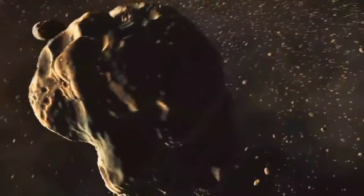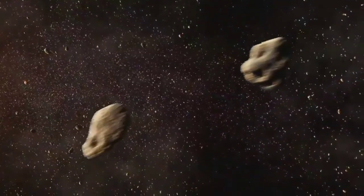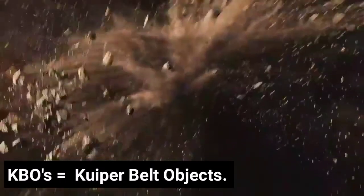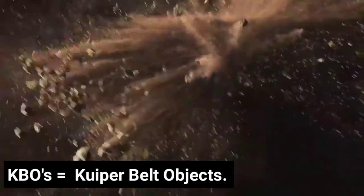Objects in the Kuiper belt either collide with one another or have a small chance to unite and become bigger objects. Some astronomers believe that the KBOs, due to increased collisions, grind each other slowly into dust, and thus the Kuiper belt may disappear in the far future.